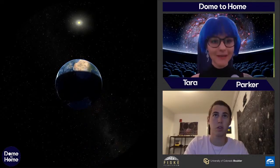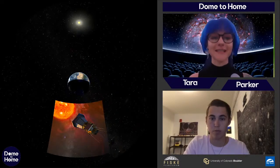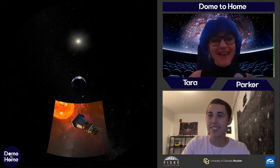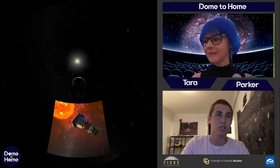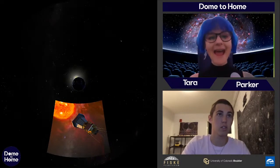We also have a brand new spacecraft studying the sun called the Parker Solar Probe, which launched in late 2018. Parker has already broken a couple of records — it's the closest any spacecraft has ever gotten to the sun. It has a big cone on the front made of special ceramic with crazy heat shields, which allows it to get really close and even send back pictures from inside the atmosphere of the sun.